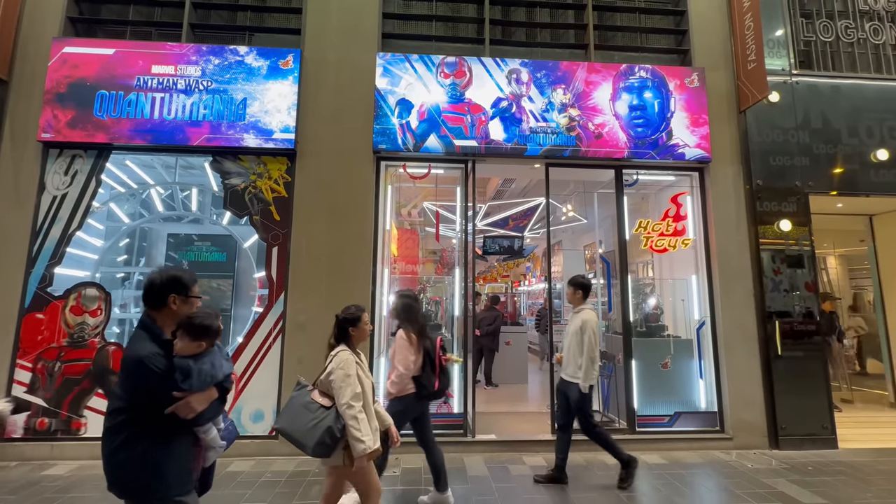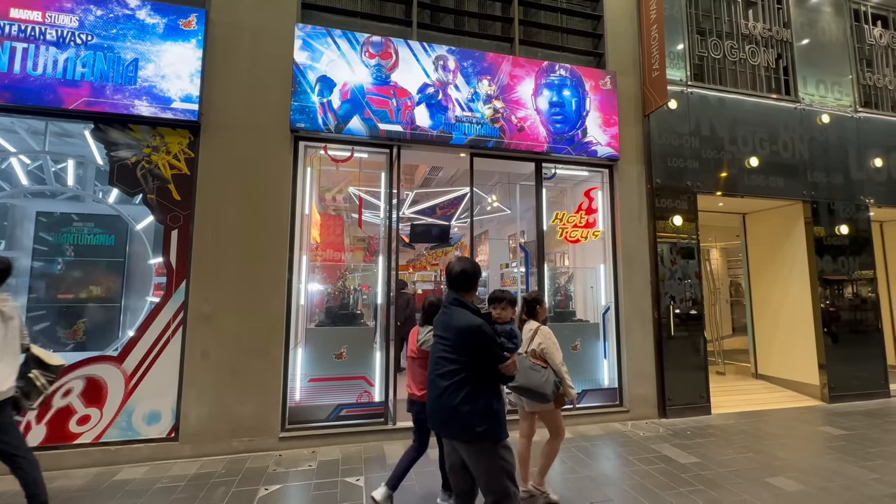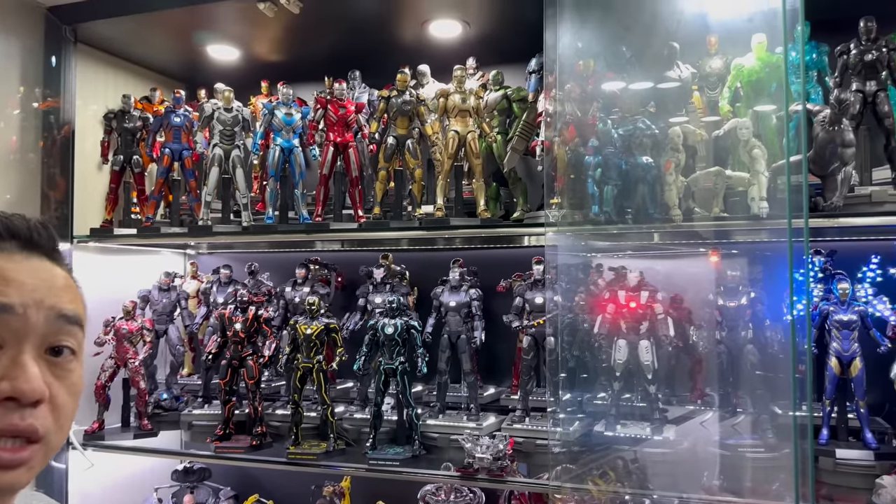I promised a special Budget Stark segment, and surprise — it's a world-exclusive Budget Stark collection tour. Hi everyone, this is my collection, and Justin has a world exclusive. No other collector has actually seen my collection, and here it is.